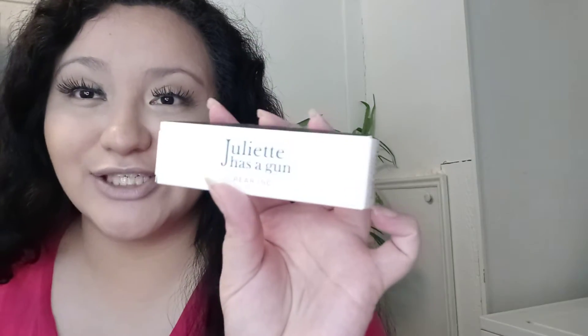Anyway, the last thing in here says 'Juliette Has a Gun' — and I guess it's from the brand Pear Ink. I wonder... oh, is this like a perfume? Oh my god, yes! I love perfumes. So the last item is a little perfume. Let's see what it smells like.